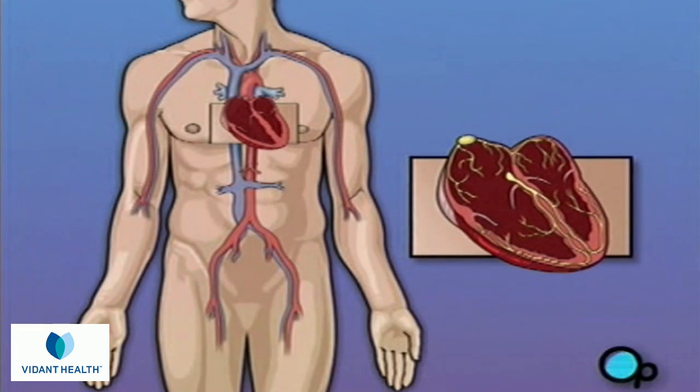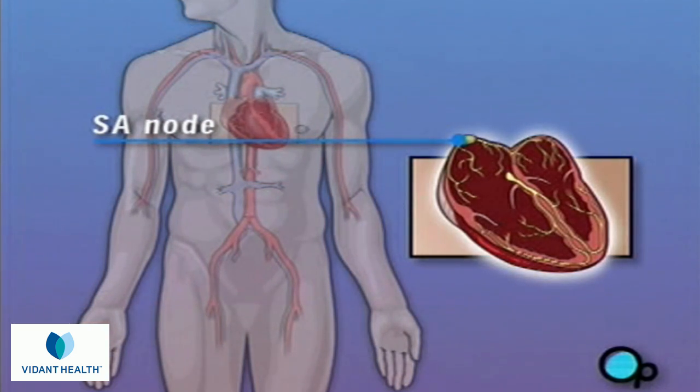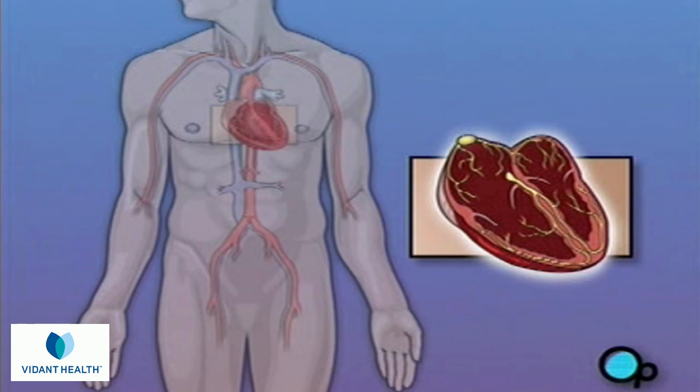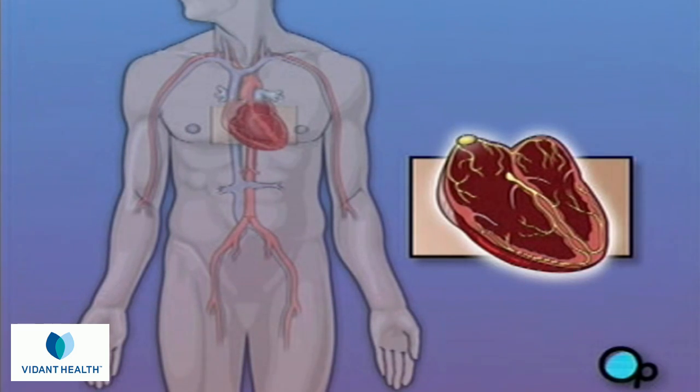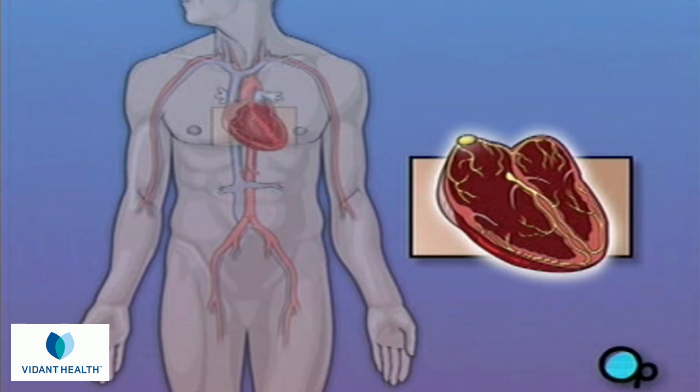These contractions are triggered by a small piece of heart tissue called the SA node. The SA node generates a small electrical signal that is transmitted by nerves to the surrounding muscle. These electrical impulses are what cause the heart muscle to contract. In some people, the SA node fails to cause the heart to contract with its normal rhythm, causing an abnormal heartbeat, or arrhythmia.